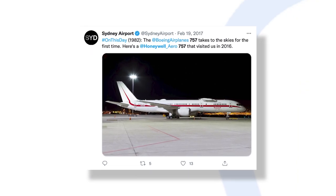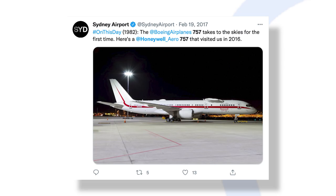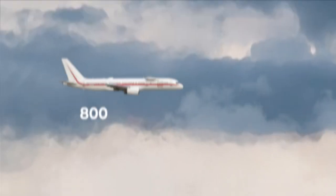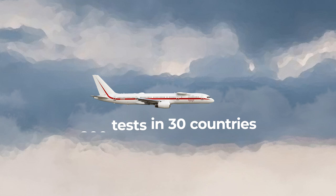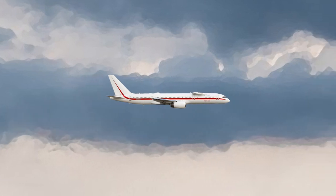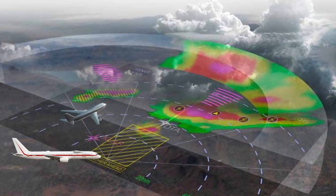The 757 testbed aircraft has been at the forefront of some significant tests performed by Honeywell Aerospace over the years. It has performed more than 800 tests in 30 countries with Honeywell so far. The 757 has come in really handy in developing and upgrading the firm's advanced airborne weather radar, the IntuVue RDR4000.